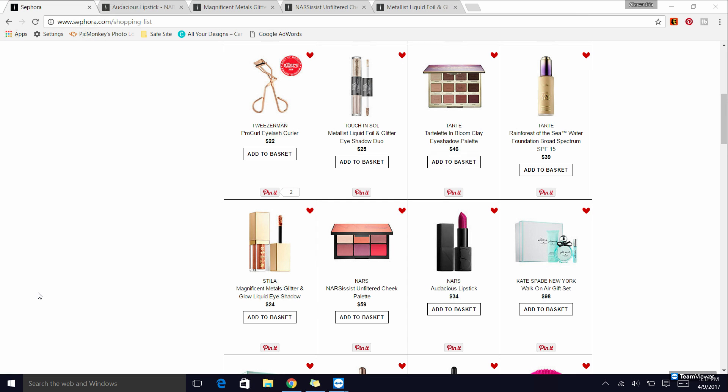Hey guys, so today I'm going to be sharing with you my Sephora VIB sale recommendations — no makeup day, so we're going to go via screen share. Let's get started. The sale starts for Rouge on the 18th, I believe.